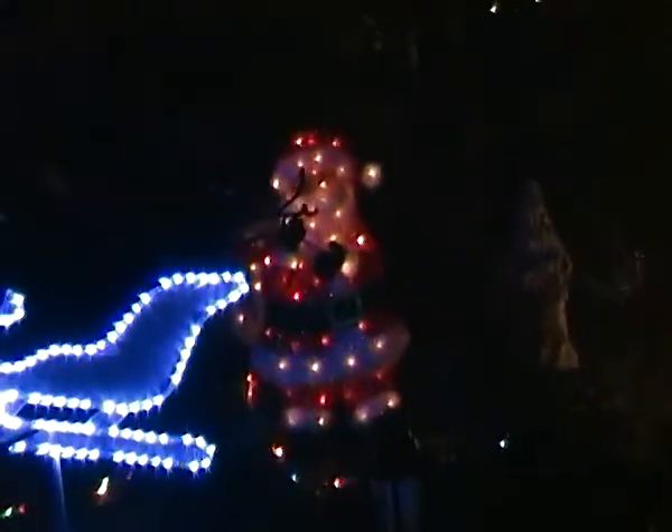Father Christmas hiding behind a tree — hello Father Christmas! A second projector projecting onto the wall. Our old faithful polar bear and his new cousin.